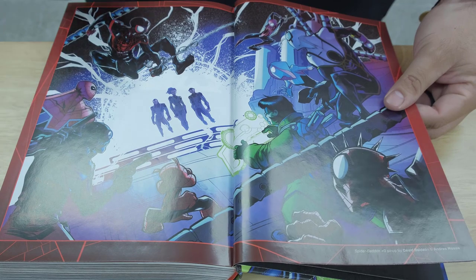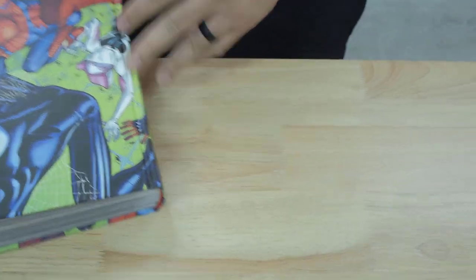So there you go, guys. This is the Spider-Verse Spider-Geddon first look. I'll have a deep dive later on. Let me know what you think about it, and I'll see you guys in the next one.